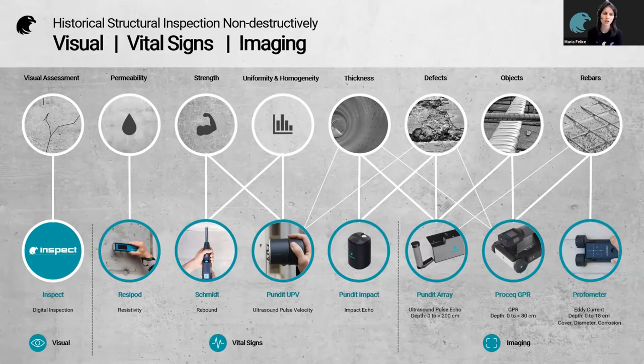Here is a summary of some of our concrete testing products, the most relevant for heritage structures. On the left, the most basic and cheapest inspection method is visual, which we can do using our Inspect app. Moving to the center, we have vital signs — similar to checking the temperature or blood pressure of a patient. For concrete, we have Resipod for measuring resistivity, Schmidt for measuring strength, Pundit ultrasonic pulse velocity for measuring uniformity and homogeneity, and our latest product, Pundit Impact, for checking thickness.